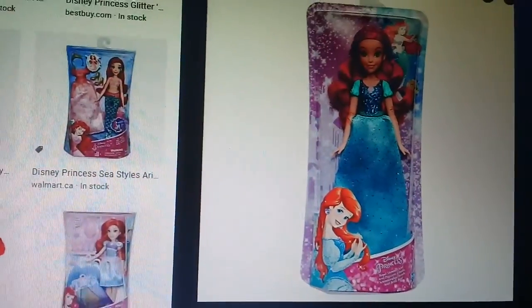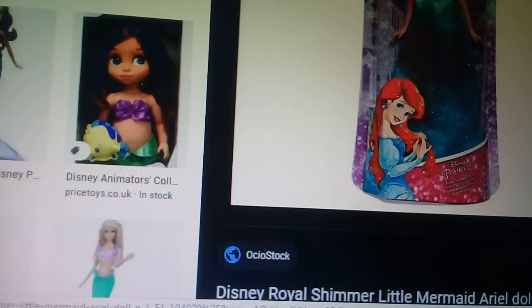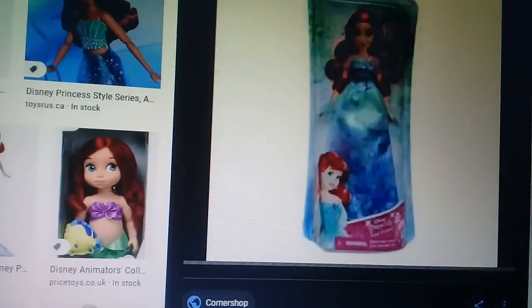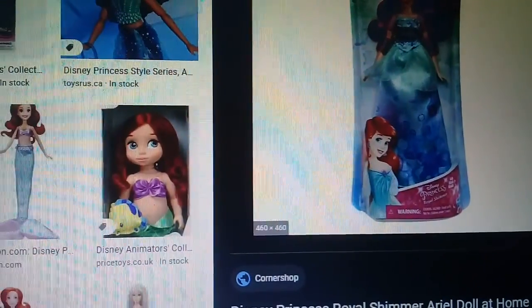Disney Princess. Another Ariel, Disney Princess Ariel. Ariel and even more Ariel — Ariel from Disney Princess.